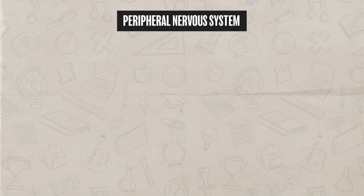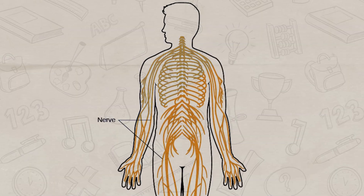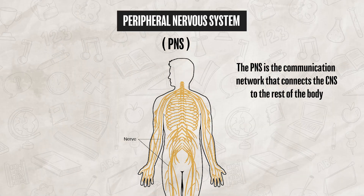On the other hand, the peripheral nervous system, or PNS for short, consists of different nerves that branch off from the brain and spine. The PNS is the communication network that connects the CNS to the rest of the body.